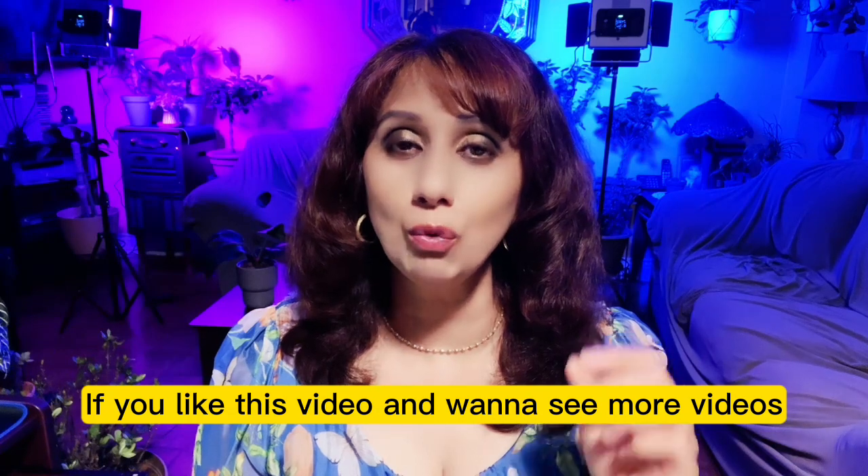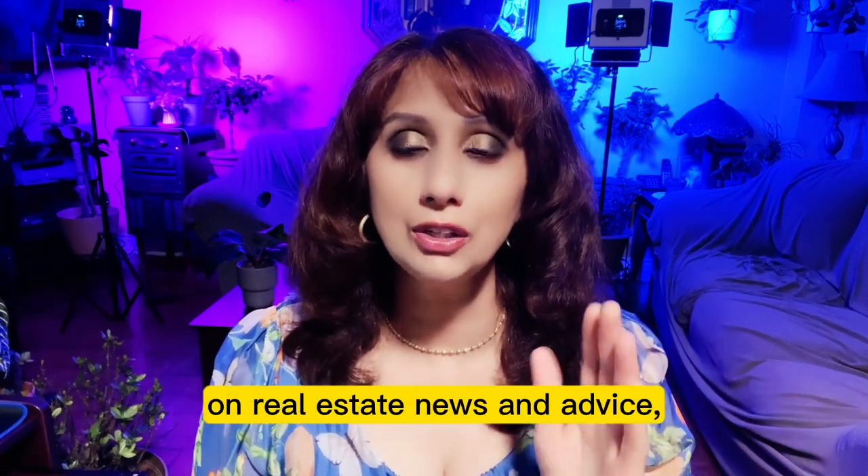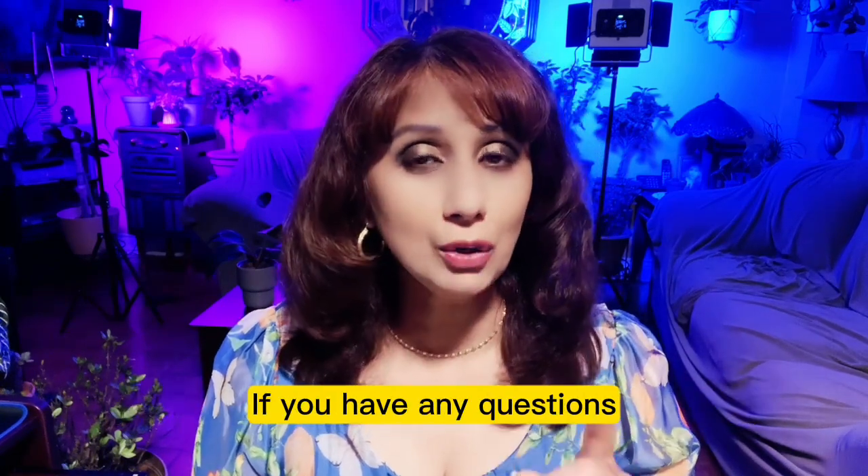If you like this video and want to see more videos on Greater Toronto and Brampton area real estate news and advice, then go ahead and subscribe to our channel. If you have any questions, drop a comment just below.